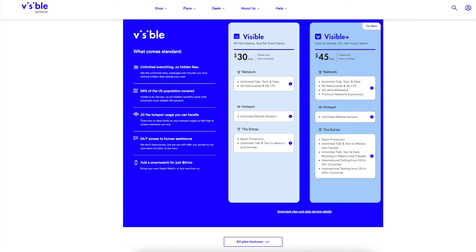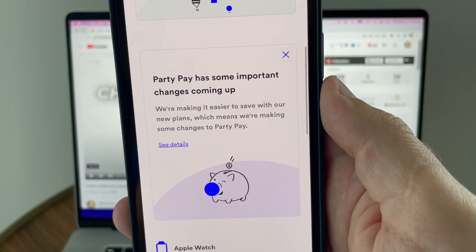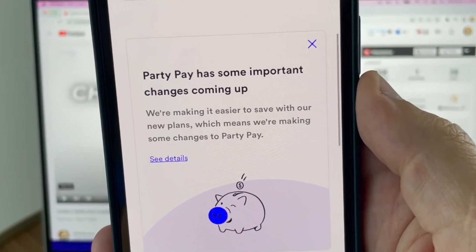As an existing customer, if you switch to one of these new plans, you will give up your party pay discount. Back on the home screen of the app, scroll right below 'Let's upgrade your network' and you'll see details about the party pay changes.